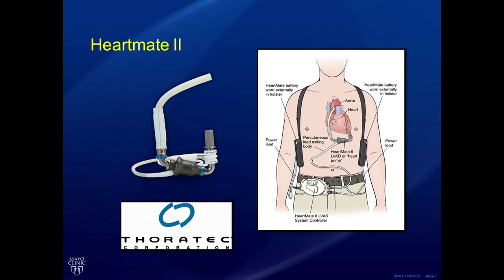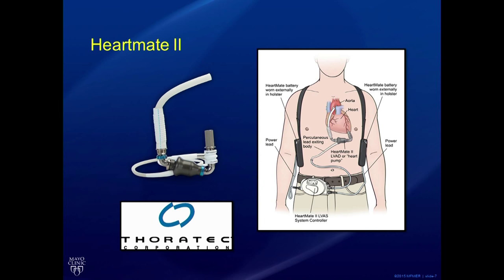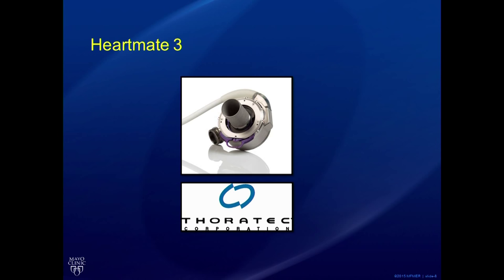One of those newer options is the HeartMate II — the second-generation axial flow pump. We've been implanting this device for well over ten years with very good outcomes, and it's approved for many different indications. There's also a new generation, the HeartMate III, also produced by Thoratec, which is one of the third-generation centrifugal flow pumps.